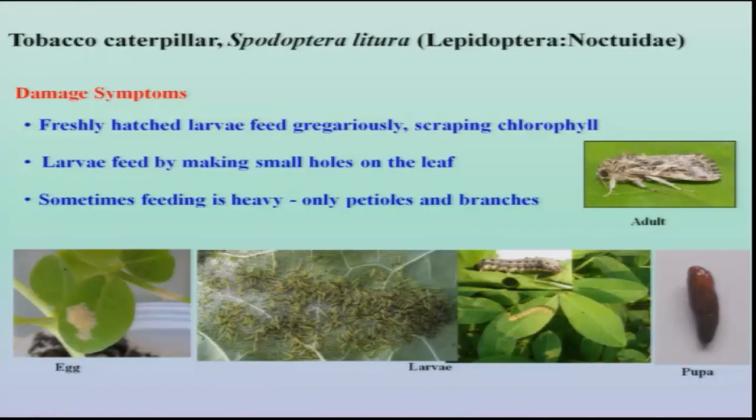The next important pest is the tobacco caterpillar, Spodoptera litura, which is a polyphagous pest, more common in the kharif season. Eggs are laid in mass and immediately after hatching they feed gregariously by staying in one place for about three to five days. Later on they migrate, causing small holes on the leaf, and sometimes the damage is so severe that only petioles are left, thereby the total plant is killed.